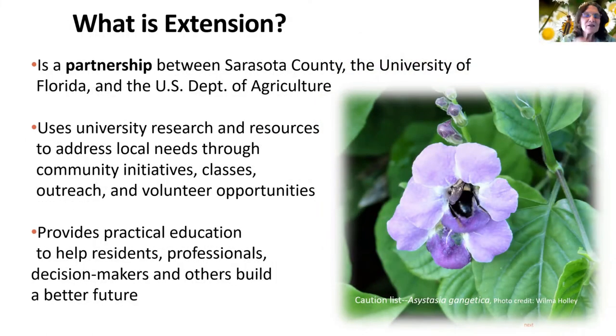Extension is a partnership between Sarasota County, the University of Florida, and the USDA. The university does all the research, but they give us the information and we address our local needs because it's different in different parts of the state. Now when we're doing these webinars, we're getting people from all over the state, but we still kind of have local information.